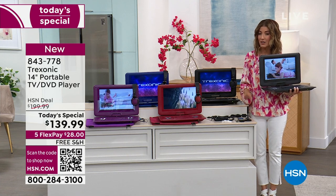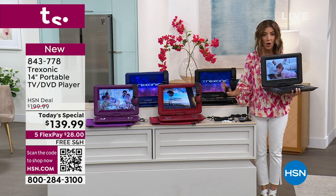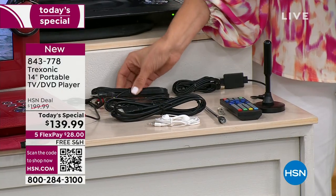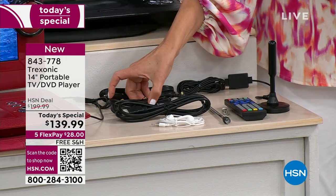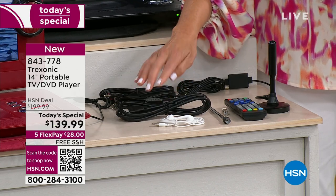These are all exclusive values you'll only find here at HSN. You're getting two antennas — one for at home, one for on-the-go — plus the remote control, all the cables and cords, AC cables, AC adapter for the car, and HDMI cables so you can plug in all your modern accessories.